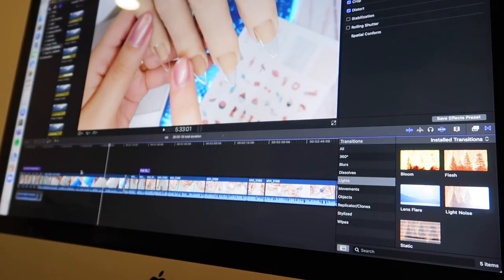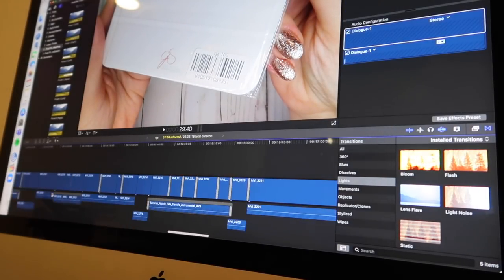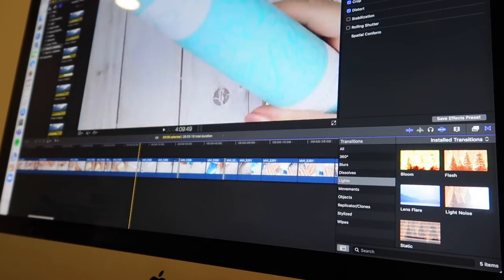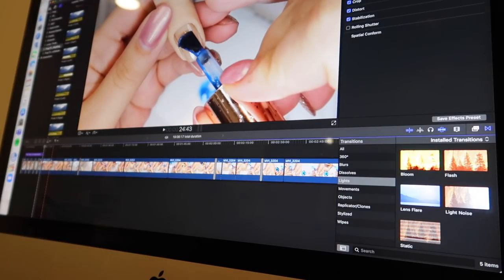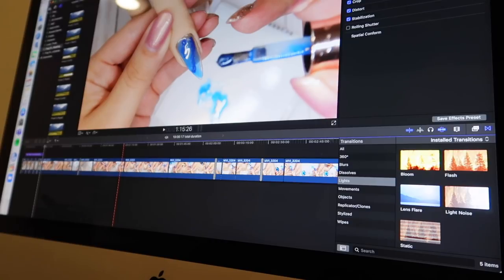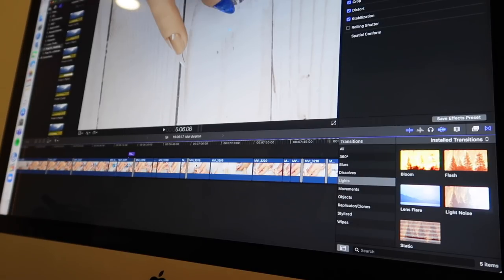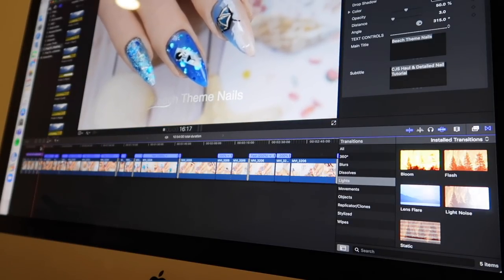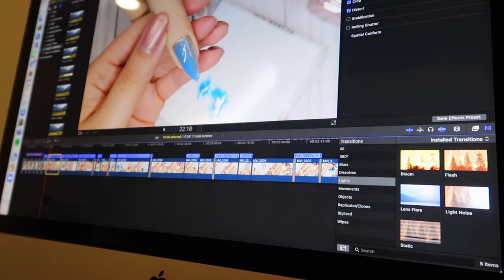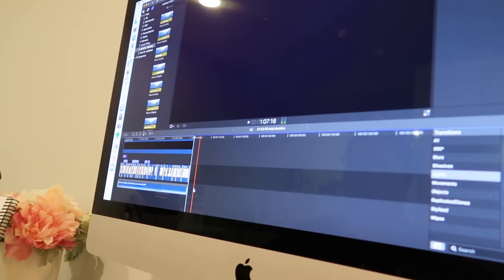First I select everything and remove the audio because I don't need audio for Instagram, then delete it and get rid of clips I don't need. I'm going to focus on the stamping portion and leave some gel polish in. If you're posting a short clip to the feed it's one minute; anything after that goes to Instagram TV. I like to do a mix of both, so depending on how long it ends up being will determine where it goes. There's a lot I take out for these mini clips because I'm not talking or explaining anything, so it's just not necessary.